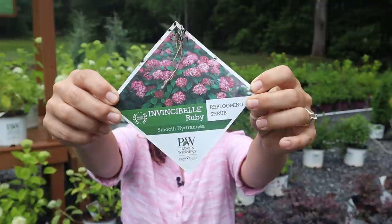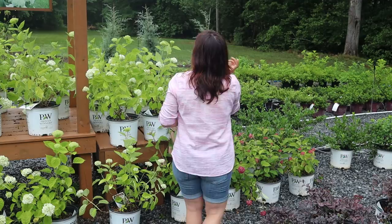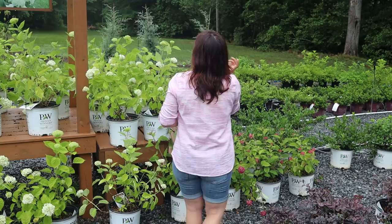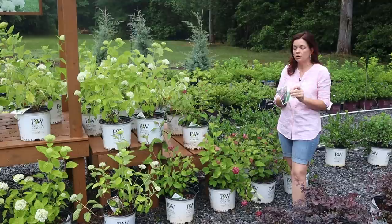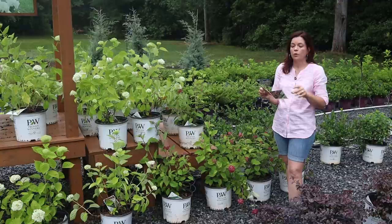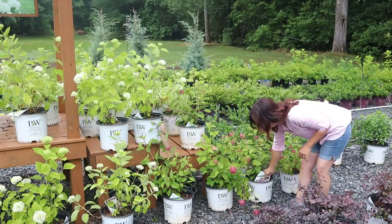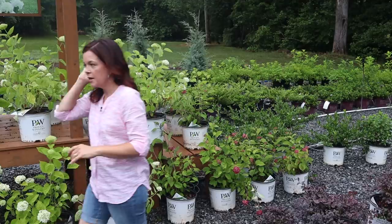These are the Invincibelle Ruby hydrangeas. If it's a Proven Winners plant, feel free to go to provenwinners.com, enter the name, and they'll give you everything you need to know. Both Incrediball and Ruby are color-specific, meaning soil pH does not affect the bloom color. Ruby is a re-blooming hydrangea — sun to part shade, zones 3 to 8, three to four feet tall and wide — and it blooms spring through fall. They also make great cut flowers.